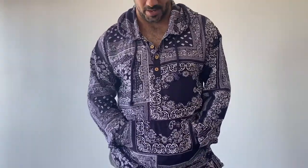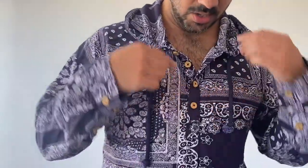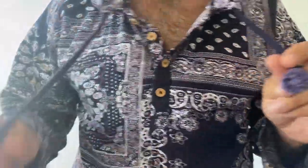We've got this kangaroo pocket here if you want to stash any of your essentials, or if you want a comfortable place to put your hands, you've got that there. Moving up, we've got these wooden buttons at the chest here, so if you want to button it up because it's a bit cooler outside or a bit warm, you can adjust it that way.